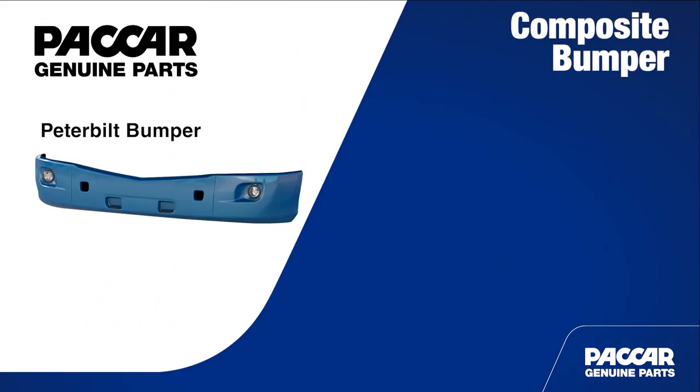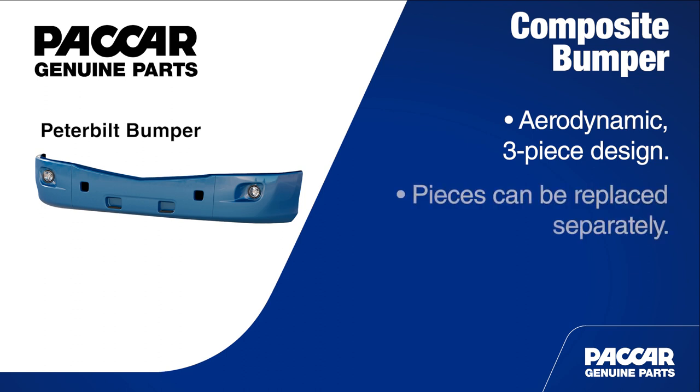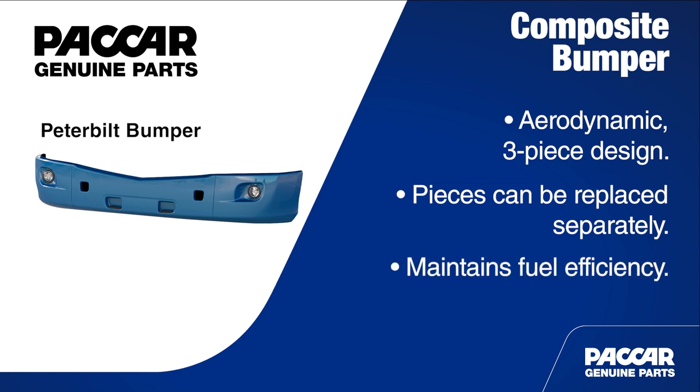The Peterbilt Model 579 comes equipped with an aerodynamic patented three-piece composite bumper. This three-piece design means individual pieces can be replaced when damaged and can help reduce costs because the entire bumper may not need to be replaced. Plus, these bumpers maintain that original aerodynamic design, ensuring the vehicle's fuel efficiency.